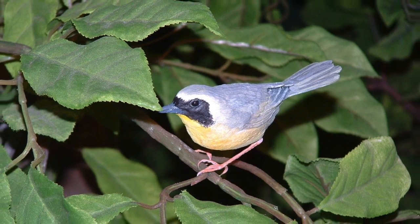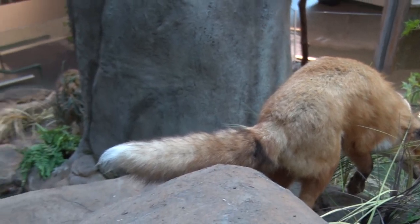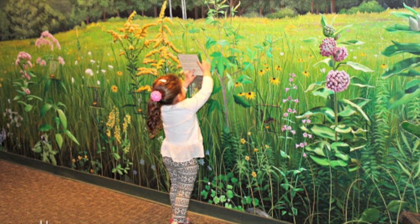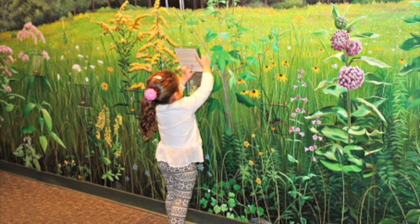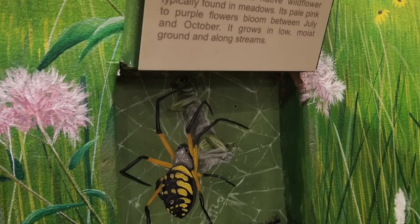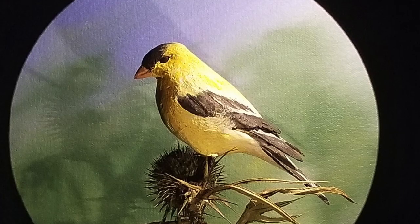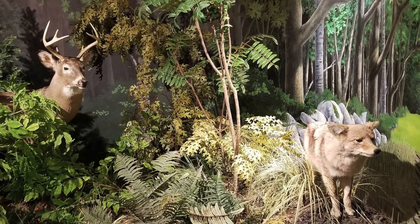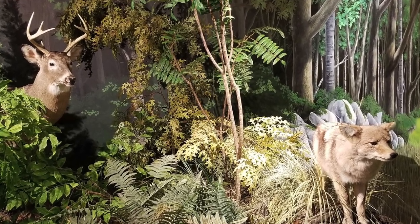Encounter the many animals who rely on these critical areas, and understand the ways that humans are impacting these delicate surroundings. The stunning mural which depicts a colorful wildflower meadow is sure to amaze you. Through pull-out drawers, puzzles, and flaps, you'll uncover the tremendous diversity of insects attracted to the plants that make up the meadow, and the limitless hideouts and food sources larger animals enjoy among these dense grasses and flowers.